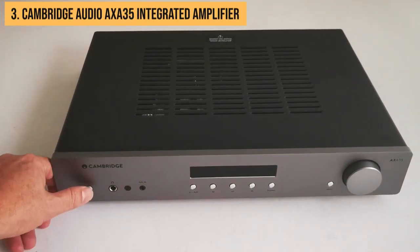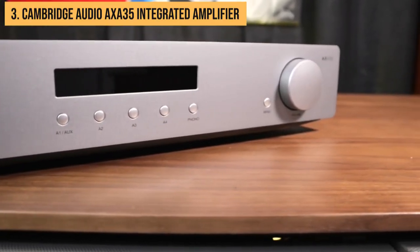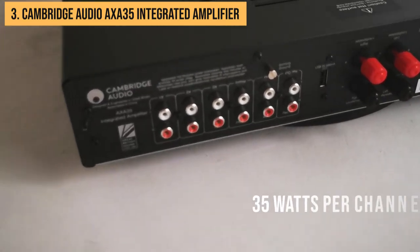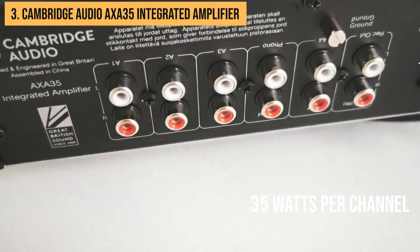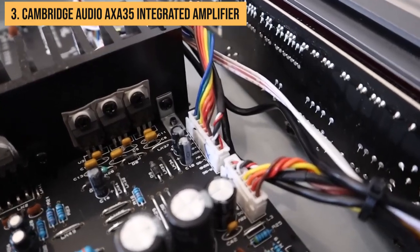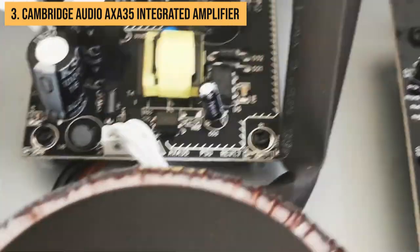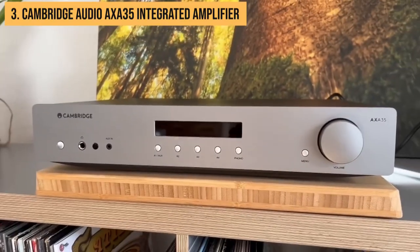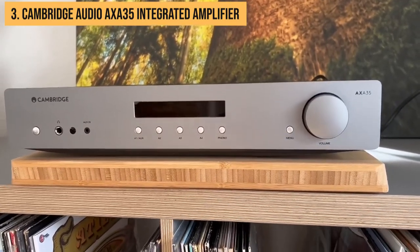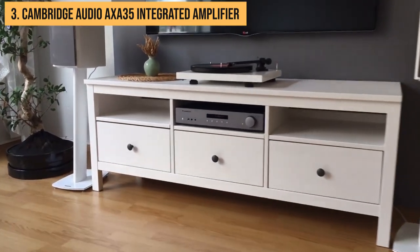Sliding into the number three spot is the Cambridge Audio AXA35. This integrated amp might be small, but it's like the TARDIS of the audio world — bigger on the inside. Clocking in at 35 watts per channel, the AXA35 can still drive most bookshelf speakers to rocking volumes, and the British-tuned sound is smooth and refined with liquid midrange and detailed treble. This amp's got a trick up its sleeve — ever seen an amp this size flaunting a phono input for turntables? With all the essential features packed in without breaking the bank, it's basically the MacGyver of amps.